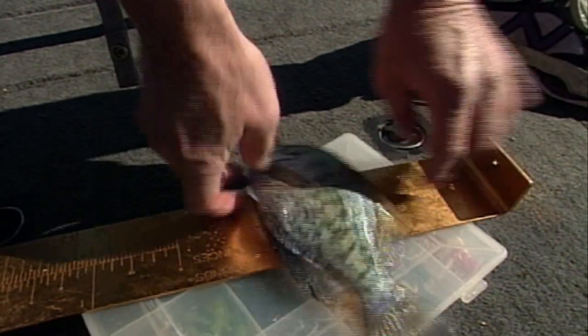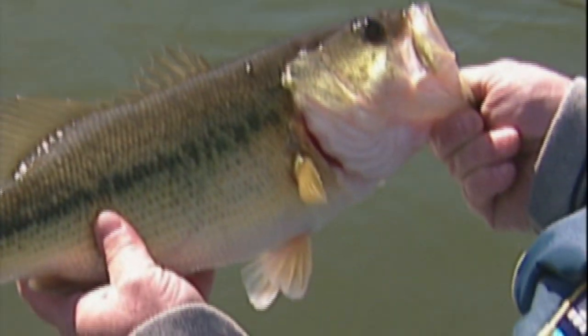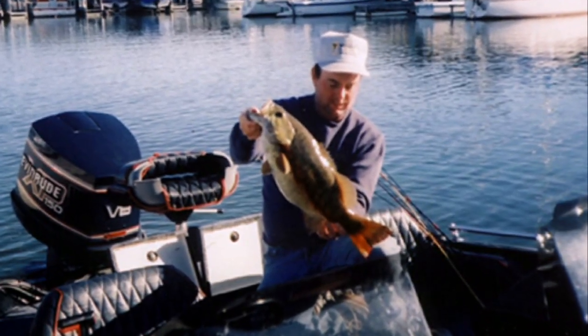Stockton Lake has all three species of black bass: the largemouth bass, the smallmouth bass, and the spotted bass. Smallmouth bass are not present in large numbers, but the last two state records have come from Stockton. The current record is seven pounds and two ounces, caught in 1994. So although there aren't a lot of smallmouth bass to find in the lake, the quality is very good.